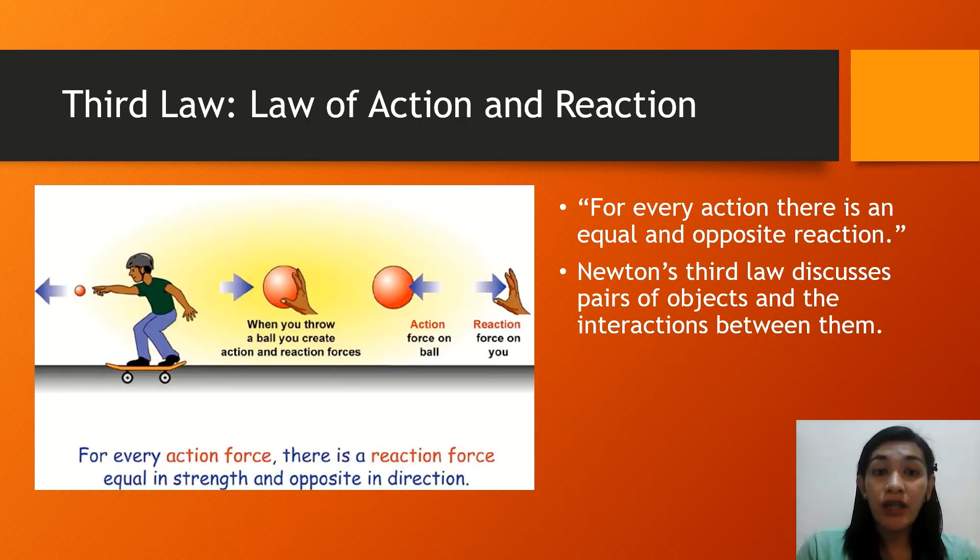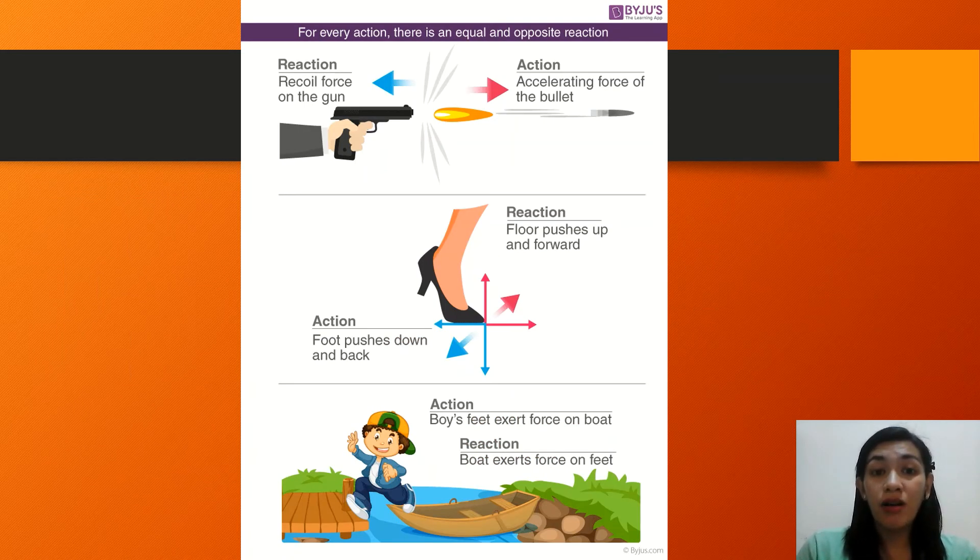Applications of the third law: when you shoot a gun, the recoil force on the gun is the reaction, and the accelerating force of the bullet is the action. When you are walking, your foot pushes down and back on the floor, while the floor pushes up and forward on your foot. Another example is getting off a boat — the boy's feet exert force on the boat, while the boat also exerts force on the feet.